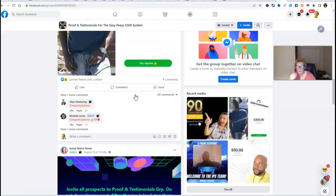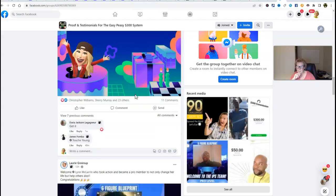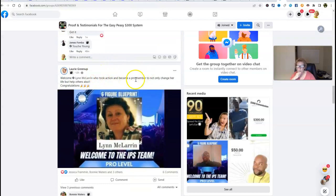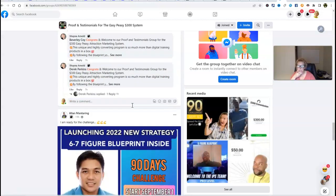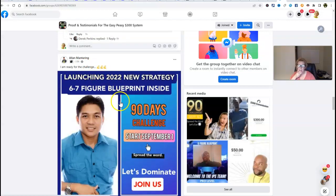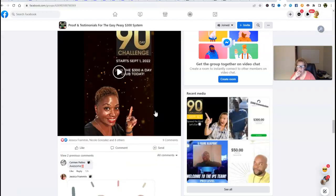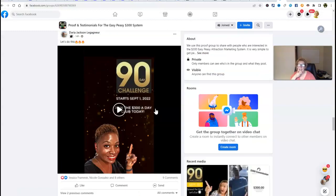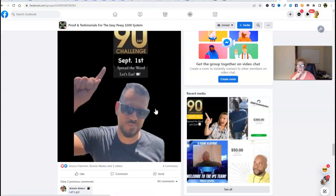We use this group here to also uplift and inspire other members. Look — Laura is welcoming another new member at the pro level. Ellen is sharing that he's excited about this new strategy and new blueprint inside of the 90-day challenge, which you will also have access to once you take action. There's Darla — she is super excited about our upcoming challenge. Carmen, likewise. Peter, once again.